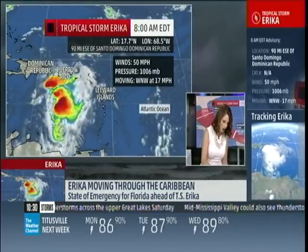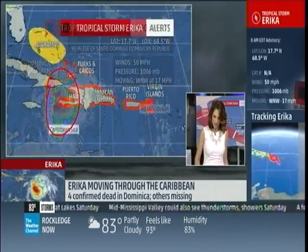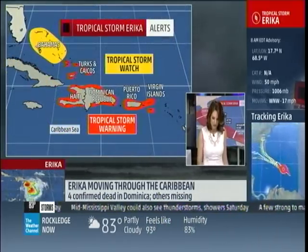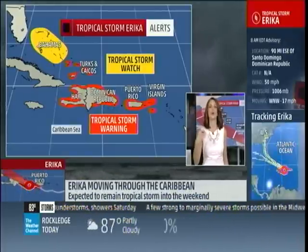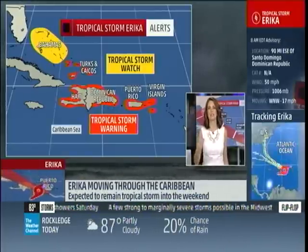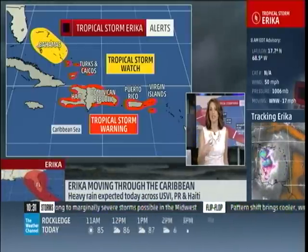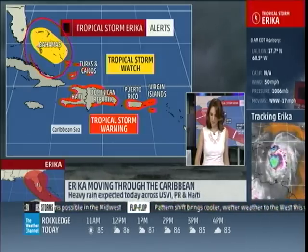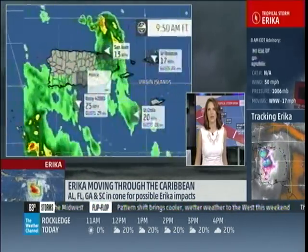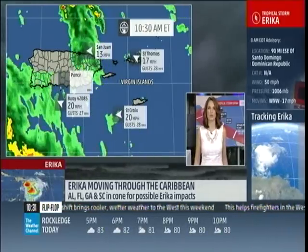I want to show you where all of the thunderstorms are clustered and where that center of circulation is. It is now to the south of the Dominican Republic. You have tropical storm warnings there now — these are areas outlined in orange — but also Puerto Rico and the Virgin Islands. That means tropical storm conditions are happening or imminent in the next 24 hours or so. And now you have tropical storm watches in yellow for the Bahamas, meaning in the next 36 to 48 hours we're looking at tropical storm conditions there.